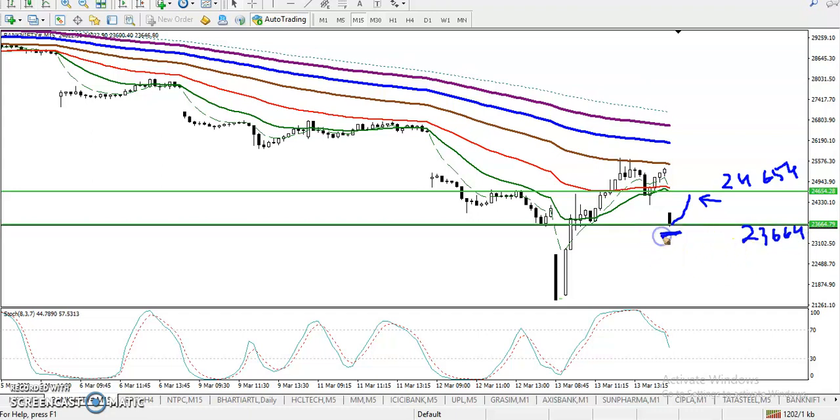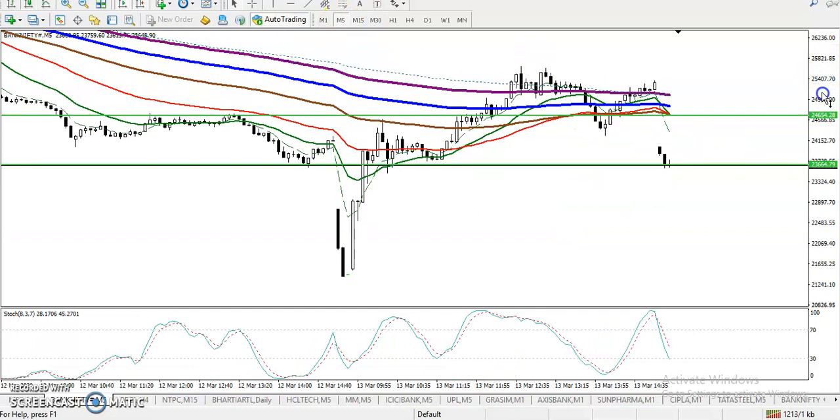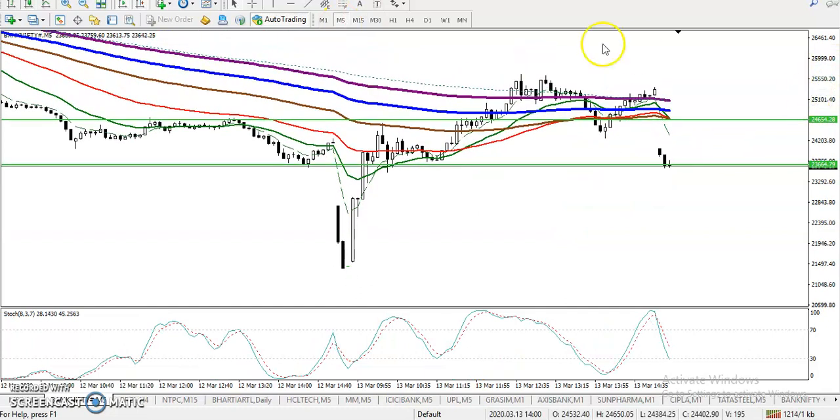There was another support here and we are looking for a breakout. Once they break this support line, we are definitely looking for a short. Now, the 15-minute chart is a large time frame given their volatility, so let me show you on the 5-minute chart. On the 5-minute chart you can see price is still running in a downtrend and there was a supporting line.